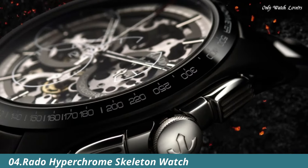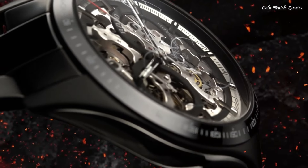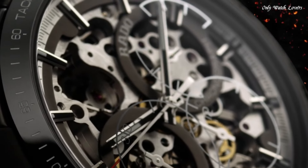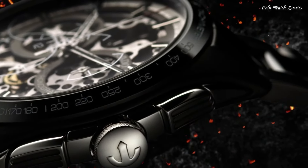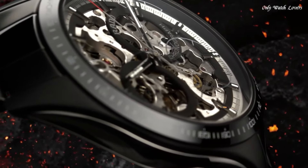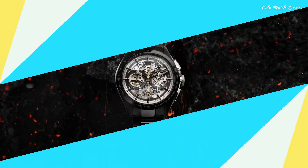Number 4: Rado Hyperchrome Skeleton Watch. By fusing innovative materials, design know-how and highly specialized artcraft in watchmaking, Rado presents a skeletonized version of its popular Hyperchrome Skeleton Automatic Chronograph. Matte Black High-Tech Ceramic Case, Monoblock Construction. Polished Black High-Tech Ceramic Bezel with engraved tachymeter filled with white lacquer. Polished stainless steel side inserts with hardening treatment. Sapphire Crystal Dimensions — 45.0mm. Curved Sapphire Crystal with anti-reflective coating on both sides. Water-Resistant 100 Meters.